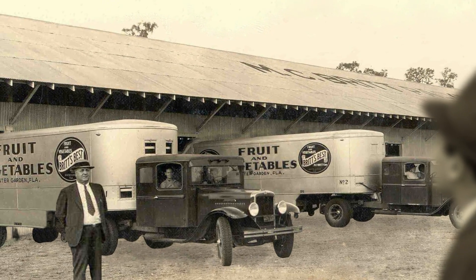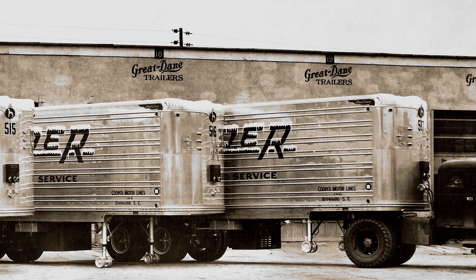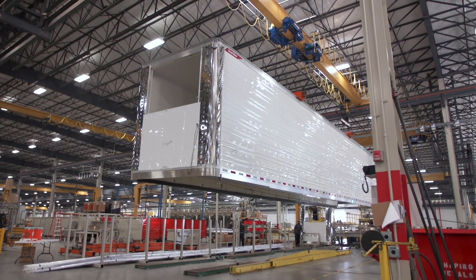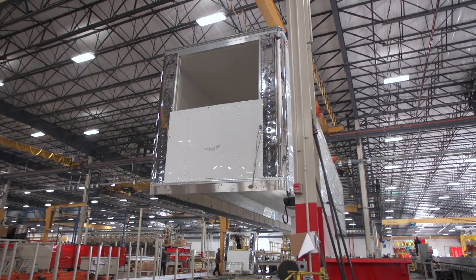Great Dane has been a pioneer of refrigerated transport since its earliest days. In the 40s and 50s, our insulated vans revolutionized the industry. We continue to invest in the newest and most effective methods of protecting perishable and temperature-controlled cargo.